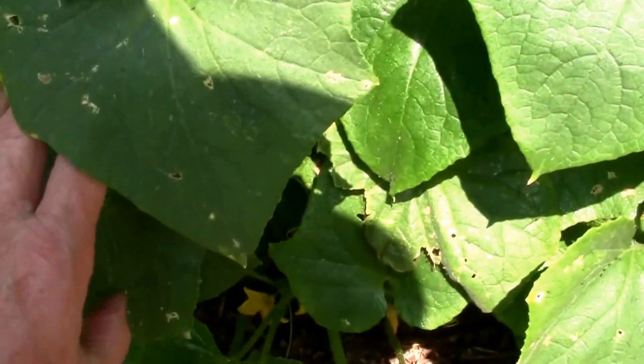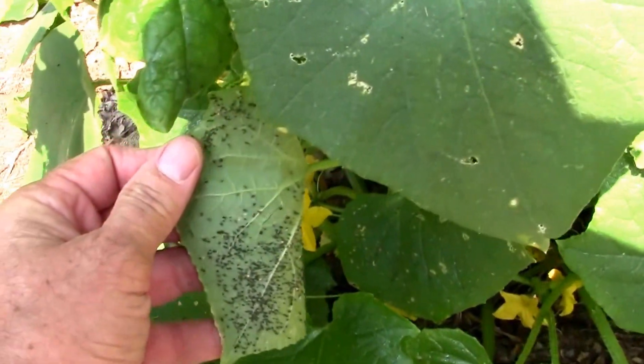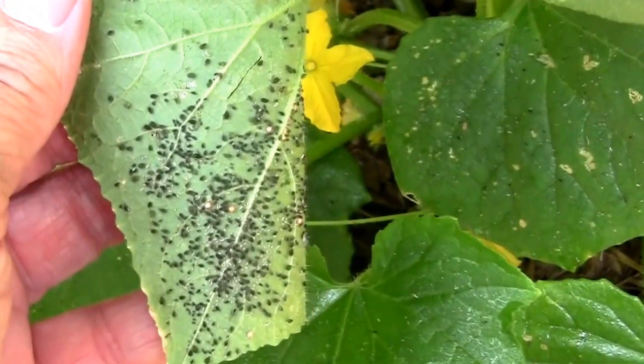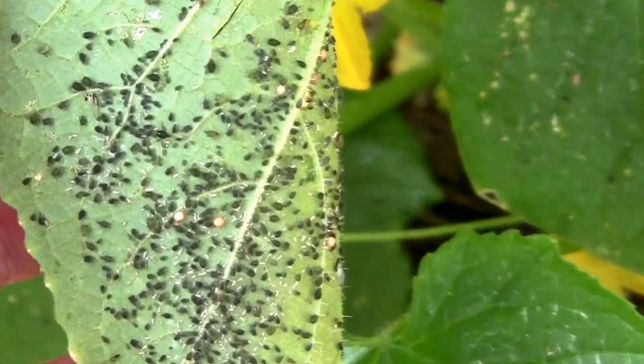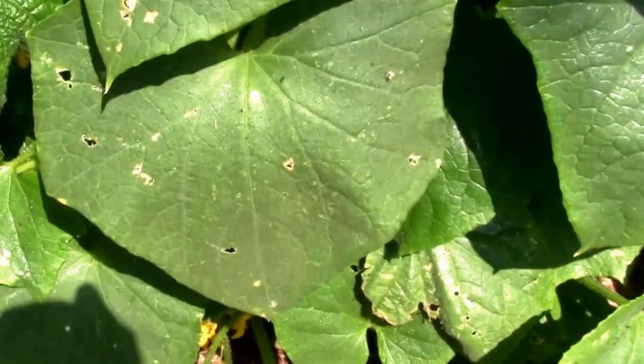I'm gonna give them a chance — a couple days to find it and see if they can start taking care of the problem. Boy, that's a bad one there. If they can't, I'll probably use some neem oil, but we'll keep a close eye on this plant for a couple of days and see how it goes.